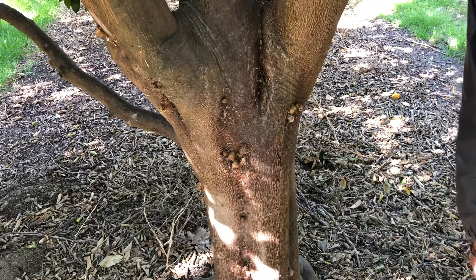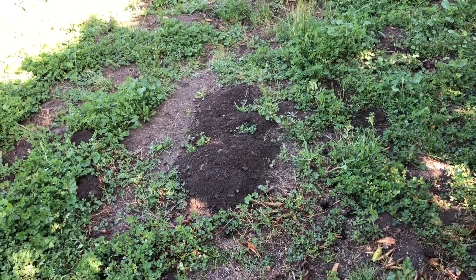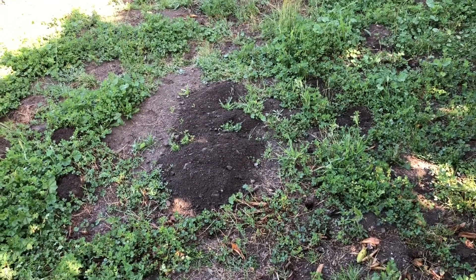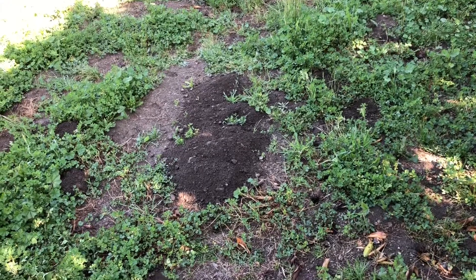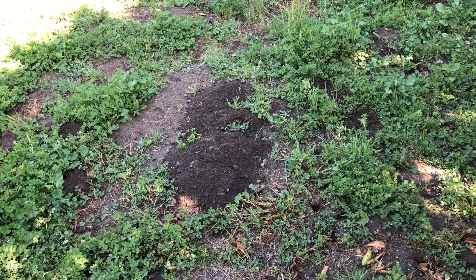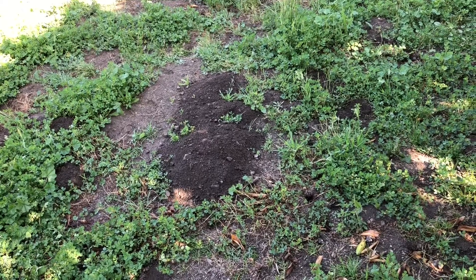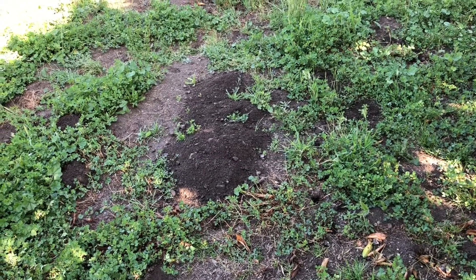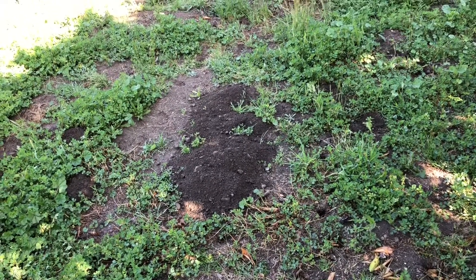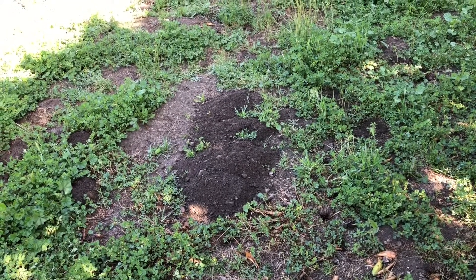Here's another problem we have out in the citrus groves: gophers. Especially in areas with a lot of ground cover, they have to be controlled. They love citrus roots and will chew on them, which introduces other diseases — especially one called dry root rot, caused by a Fusarium fungus that gets into the damaged roots and will actually finish the tree off. We'll be showing you some videos later on about gopher control.